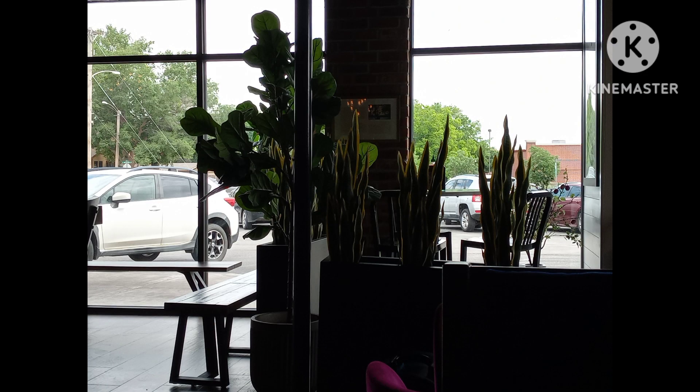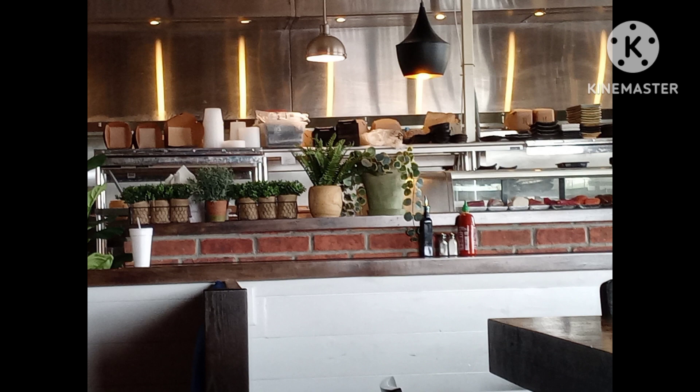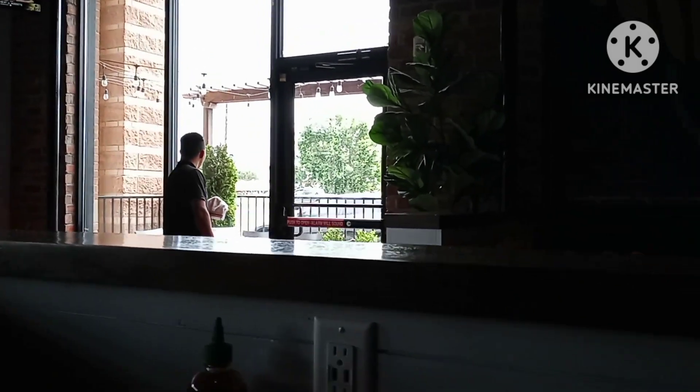A couple more looks at some still pictures. I like these plants — beautiful area. Here's some more plants, just looking towards the kitchen. I love the way they got things arranged. It's pretty nice. I love the lights. You got a place to sit outside too — you can go out and sit. This is my second or third time to come here, June of 2023.